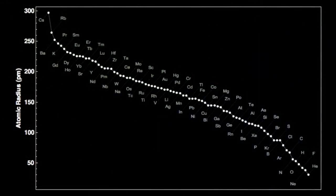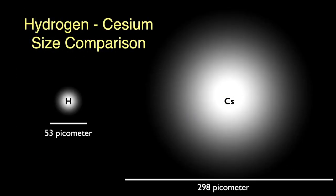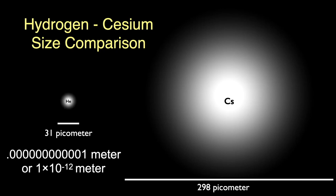Here are atom sizes sorted from largest — cesium on the left — to smallest — helium on the right. Cesium is the largest of all non-radioactive elements. If we compare the size of the cesium atom to that of hydrogen, the cesium atom is a bit more than five and a half times the size of hydrogen. Compared to the smallest atom, helium, the cesium atom is over eight and a half times the size. A picometer is a trillionth of a meter — atoms are small, even if cesium is a giant among atoms.